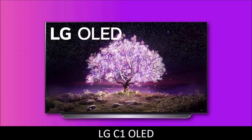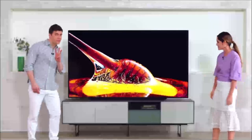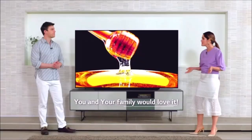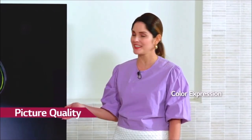LG C1 OLED – Best OLED TV. The LG C1 OLED is the current king of TVs. It's the successor to one of the best TVs of 2020, the LG C10, so our expectations were high, yet it managed to realize them all.